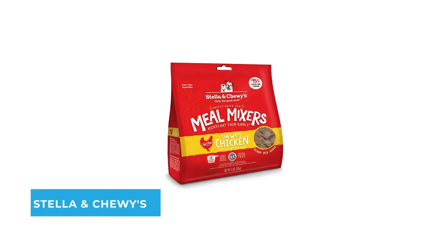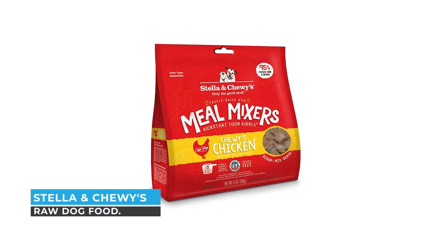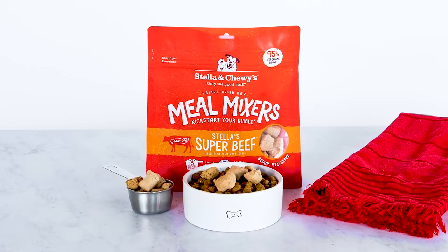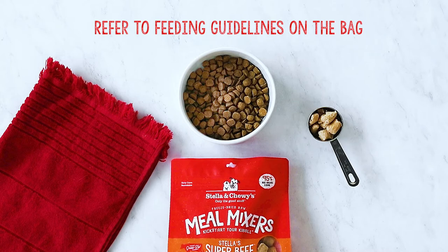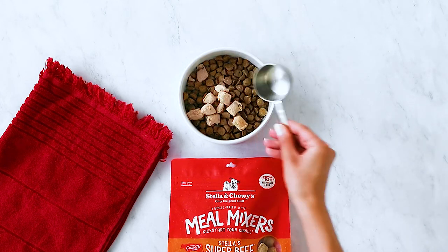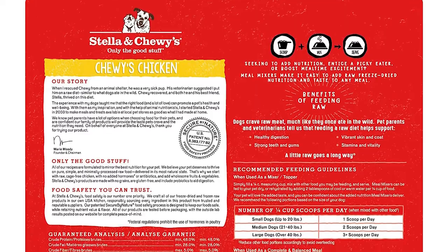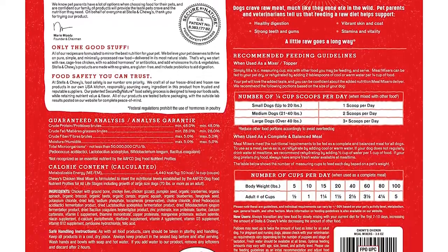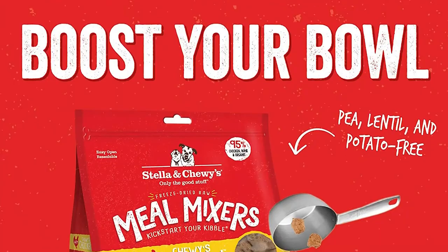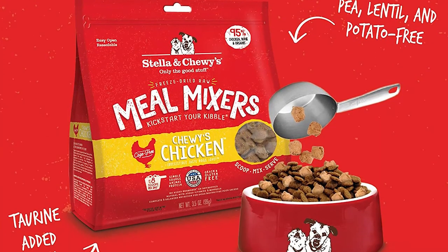Number one: Stella & Chewy's Raw Dog Food. Every pet parent wants wholesome natural nutrition for their pet. Stella & Chewy's raw diets focus on pure ingredients and raw protein so you can feed them as nature intended. Their Chicken Meal Mixer is a freeze-dried raw formula that can be used as a mix-in for kibble, a tasty topper, or a complete meal. The single protein formula is great for dogs with food allergies or sensitivities.